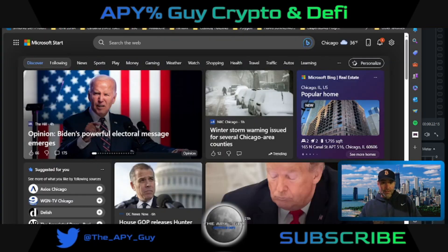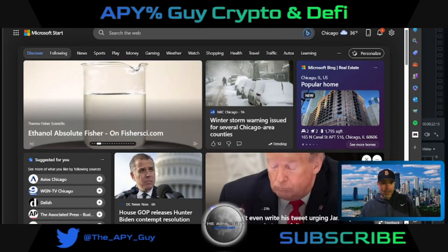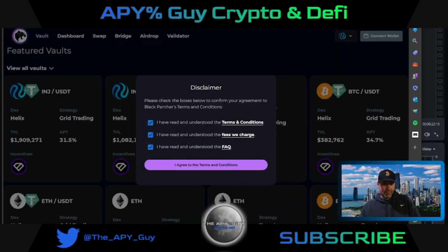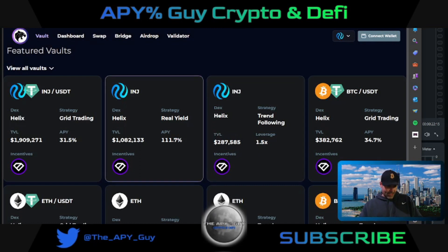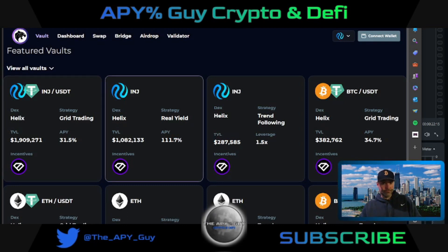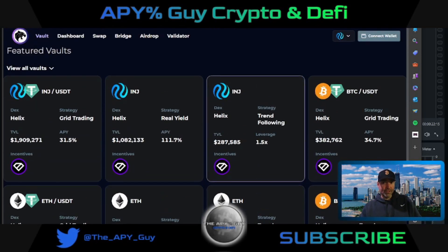If we go over to Black Panther — interesting name — I think it has a lot of good in the future. Injective/USDT grid trading is 31.5% APY. If you put Injective into this pool, it's 111.7% APY. Those are the two I'm concentrating on currently because I think Injective is a really great protocol going forward. Bitcoin/USDT is 34.7%.